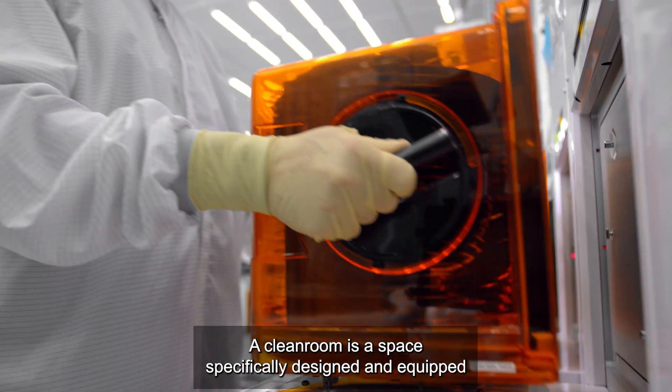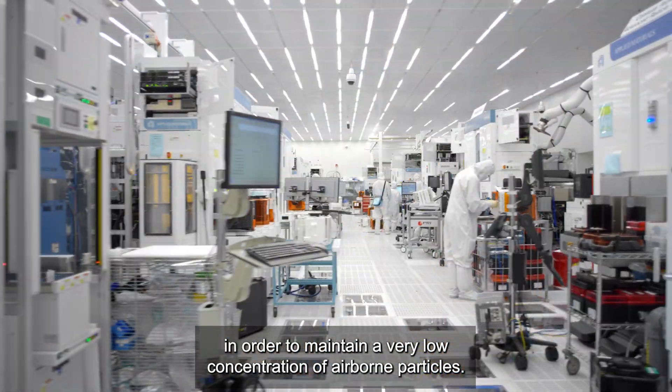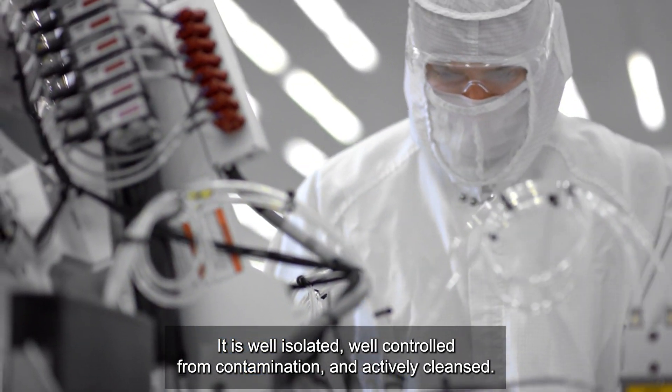A clean room is a space specifically designed and equipped in order to maintain a very low concentration of airborne particles. It is well isolated, well controlled from contamination, and actively cleansed.